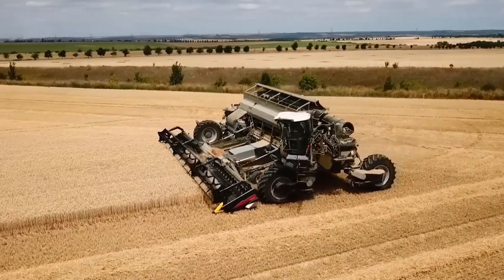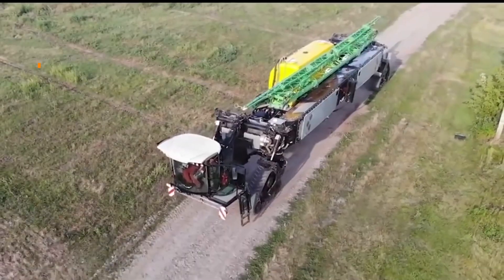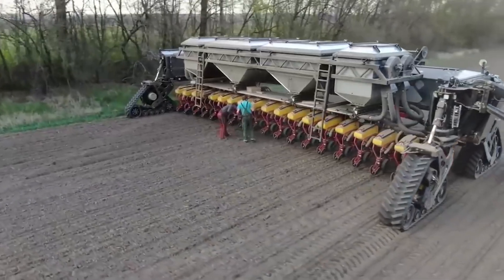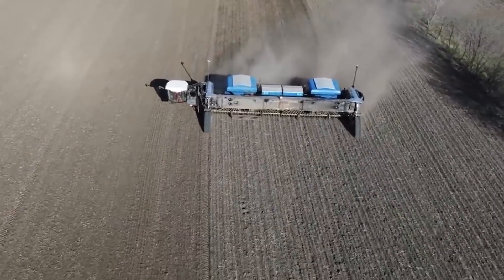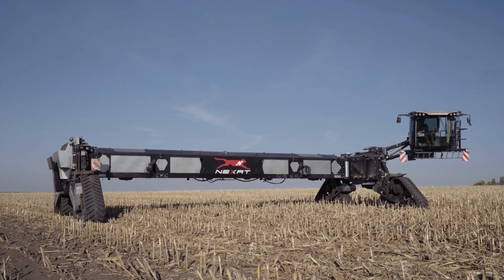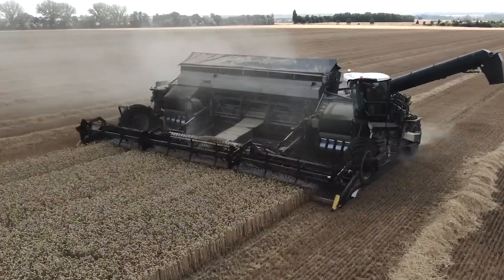Get ready to learn about the most advanced agricultural machine in the world today. This machine, called Nexat, allows you to perform almost all soil-related operations, from tillage to spraying, from fertilizer spreading to harvesting. This machine performs a wide range of tasks at the highest level with its different modules.